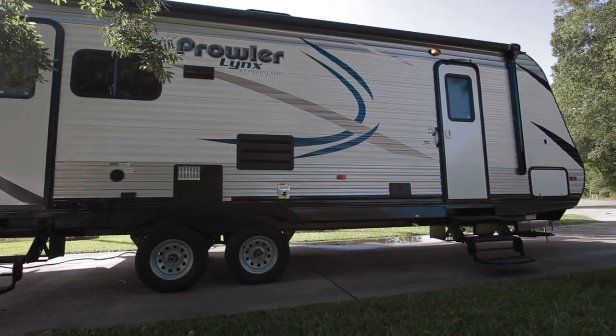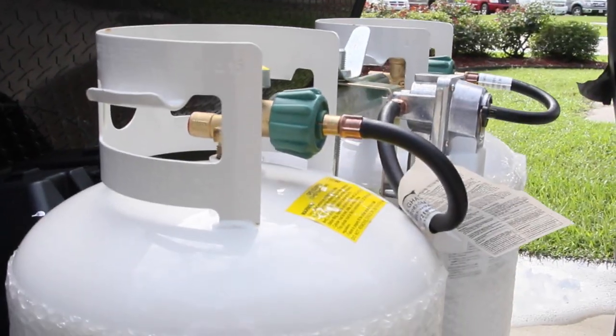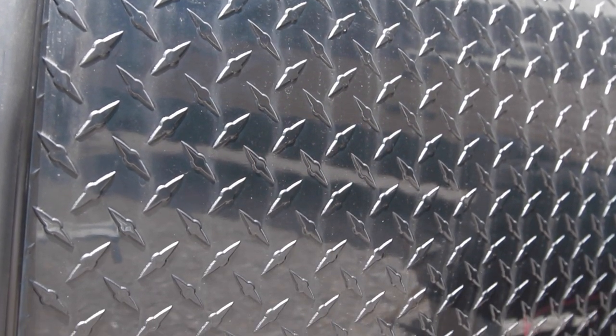Now there are some things they do to lower the price of the Prowler Lynx over the Prowler. One is we have 20 pound bottles without the cover versus the 30, and manual stabilizer jacks instead of automatic. But you still get the electric tongue jack for ease of use in hooking and unhooking from the unit. We still get the diamond plate front end and a nice radius to the roof as well.